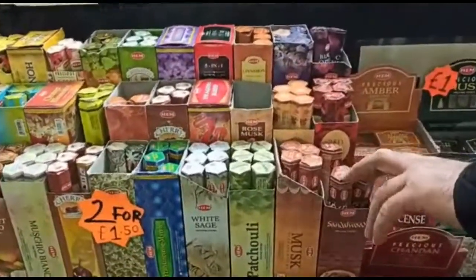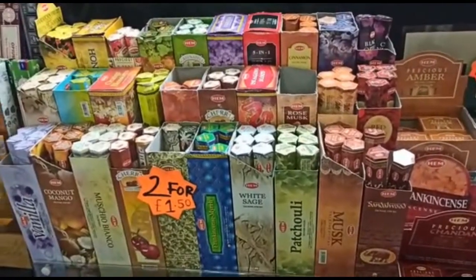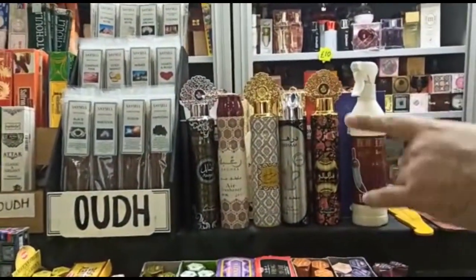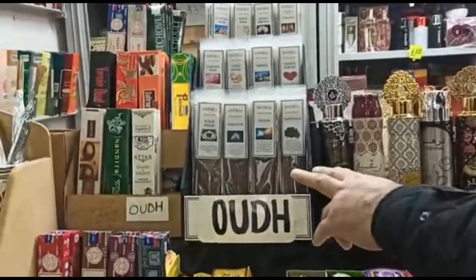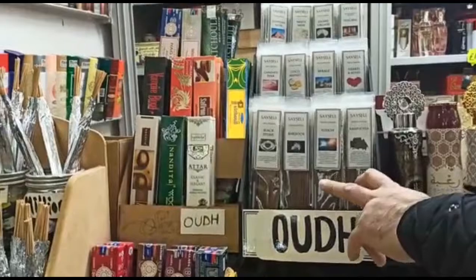So what do we have here, Habib? On here you've got some incense sticks, different scents, and basically oud ones. And then we've got oil-based ones which are very good quality on this side, like oud fragrances.